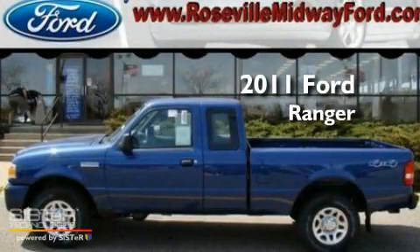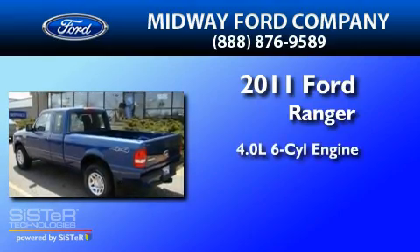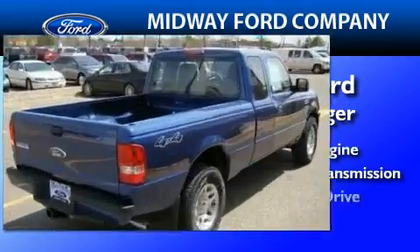This is a brand new 2011 Ford Ranger. It features a 4.0-liter six-cylinder engine, a five-speed manual transmission, and four-wheel drive.